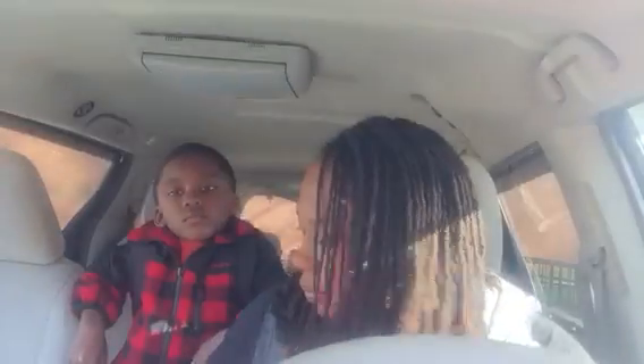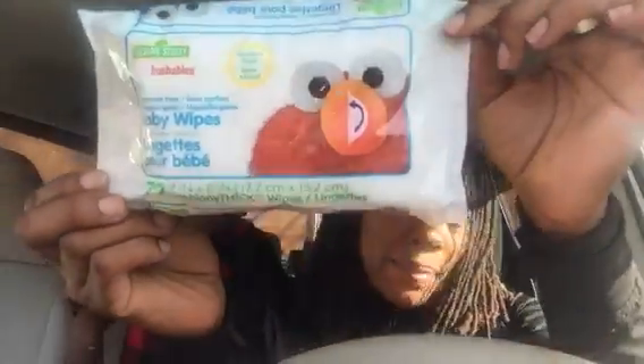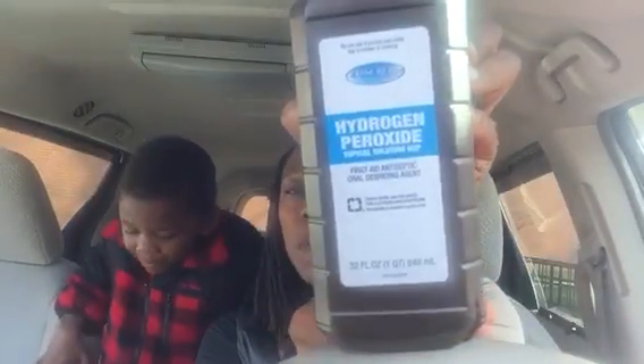I also grabbed some Curad waterproof adhesive tape and another box of similar bandages. I went ahead and grabbed some 72 count cushiony thick wipes by the Sesame Street brand — they say huggables but they're fragrance free baby wipes, and I thought the nurse could definitely use those. My son is in elementary school, in 4K kindergarten. I also picked up a 32 fluid ounce container of Assured brand hydrogen peroxide.